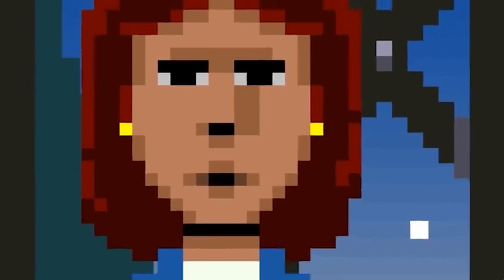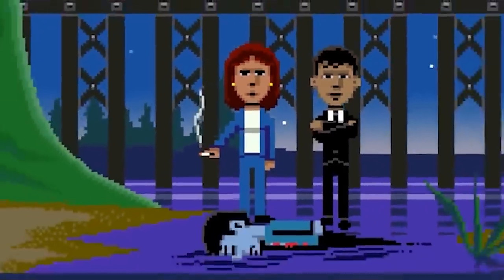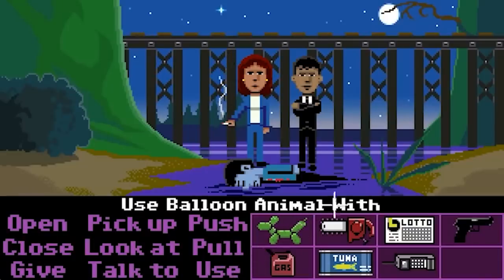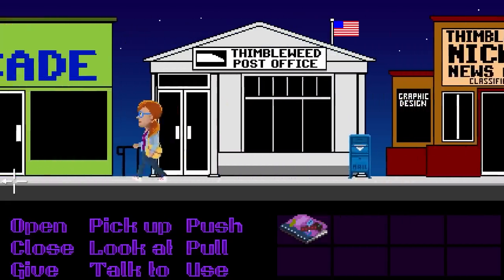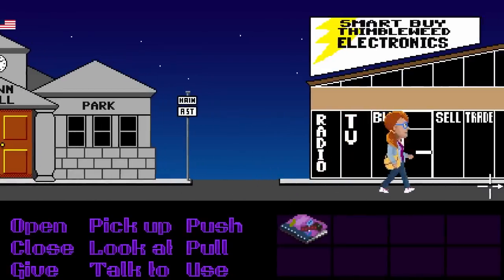Head to Kickstarter using your real-world internet computer and find the video — which is six years old at this point — and you'll realize that the very first thing that happens in it is that one of the characters uses a balloon animal on the corpse from the very start of the game. Do the same thing in the game and it will glitch you back to the prototype version seen in that Kickstarter video, with much more basic placeholder graphics, no music, and only one working puzzle which ends the game the second you complete it.